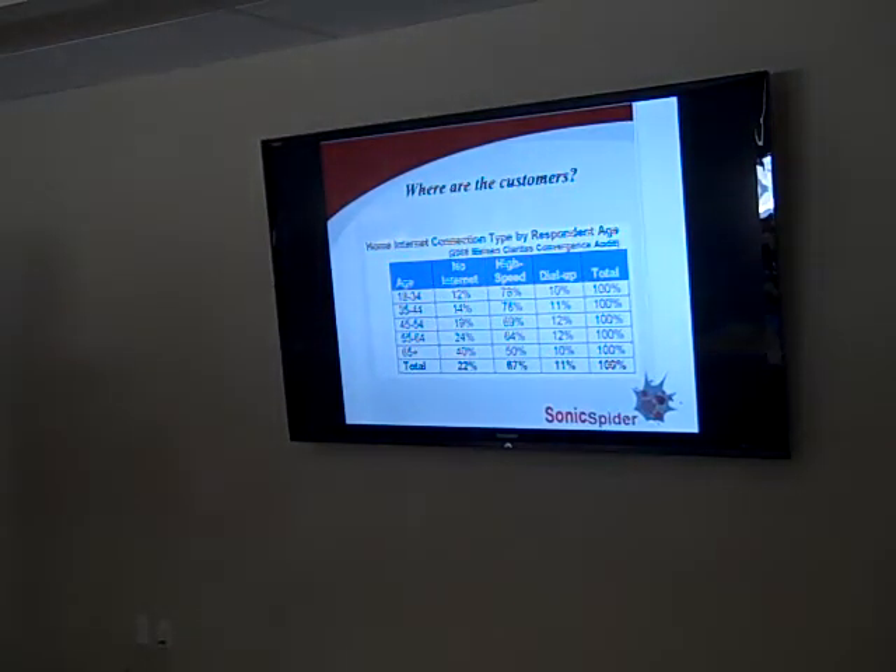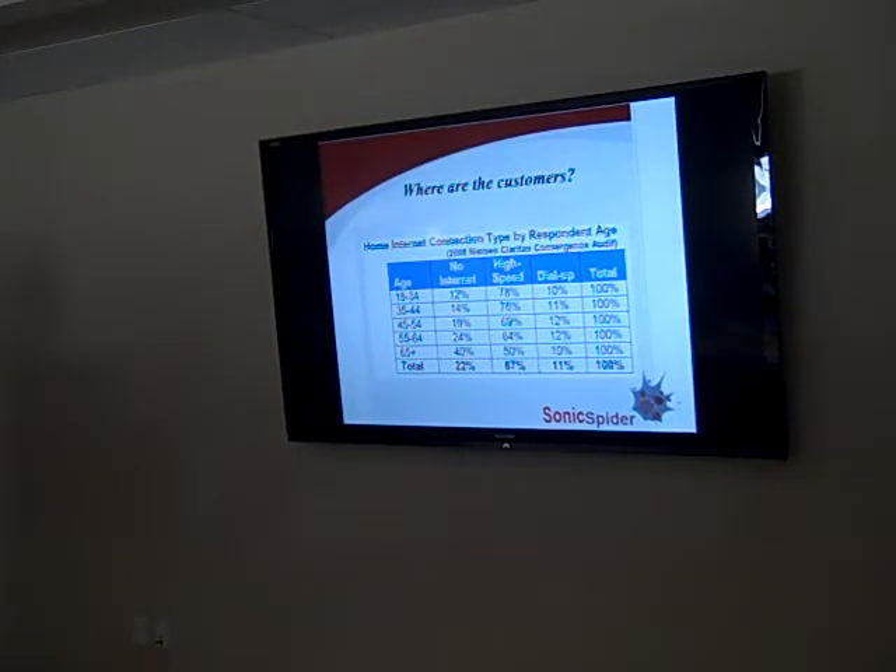Where are the customers? Data from 2008 shows younger people are heavy on high-speed internet usage, while older demographics are less so. Those numbers have gotten higher since then. The point is: where you target your market has to do with how appropriate online will be for your business. If you're targeting an older market, you've got a smaller online market. If you're targeting a young mobile market, you're going to have a much bigger market.